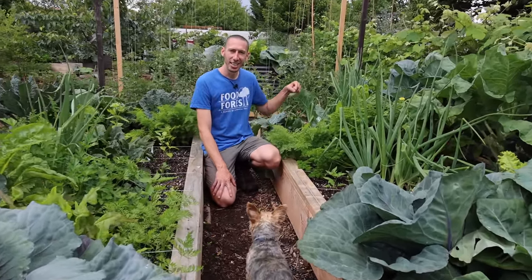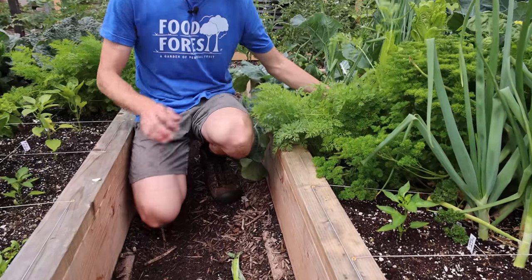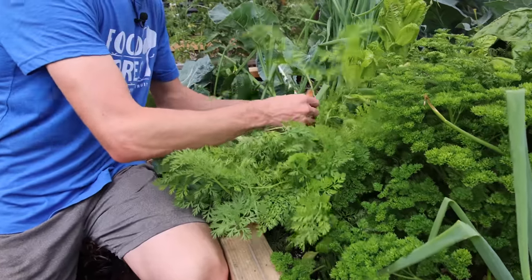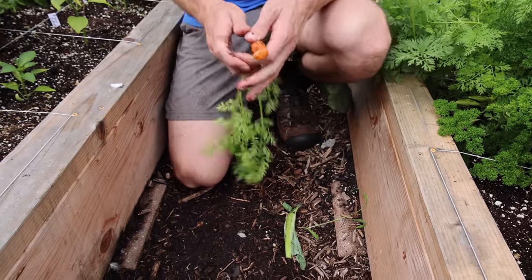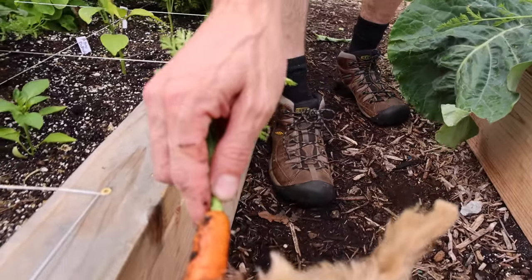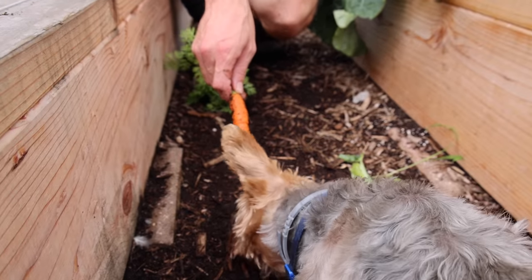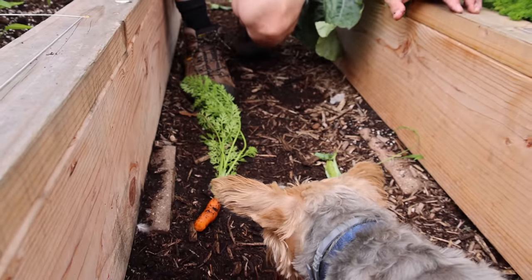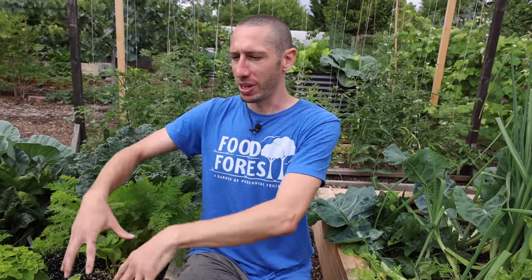One of our layers is root crops — the carrots. Let me grab one of these Mokum carrots right here for Tuck. Look at that, one beautiful Mokum carrot. He really loves his root crops. These layers are different spaces within a growing area — you can fill all seven layers, not only above the ground but also in the ground, to get the most out of the area that you have.